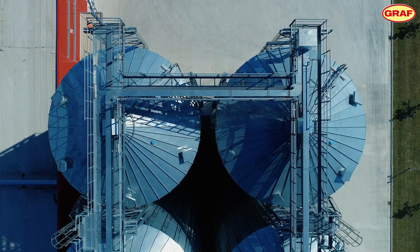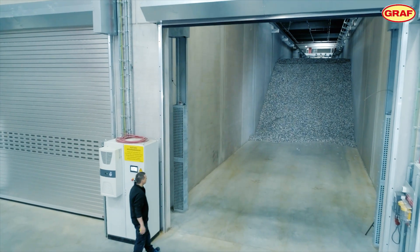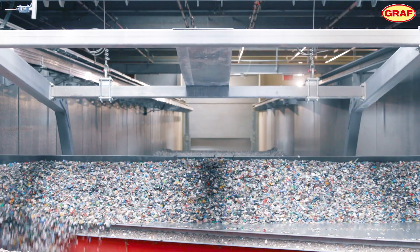Graf has achieved what previously seemed impossible: plastic waste with a high black content is recycled here. The result corresponds to the quality of new plastics. At Graf, recycling takes place on a large-scale industrial level — today we recycle around 50,000 tons of raw material.